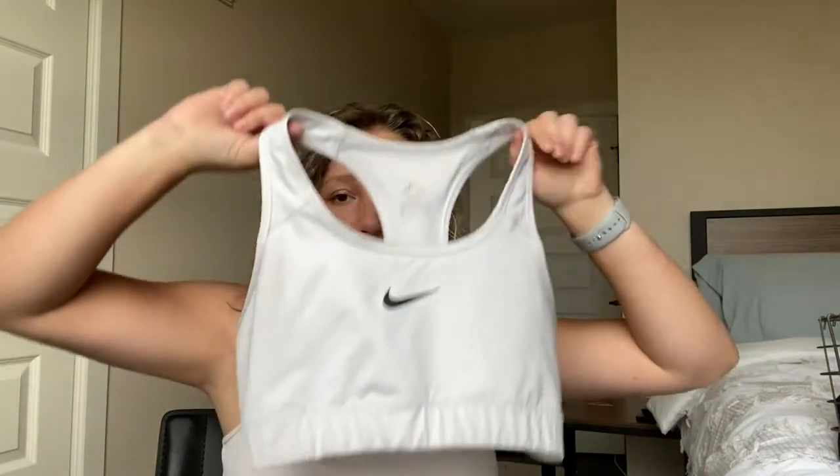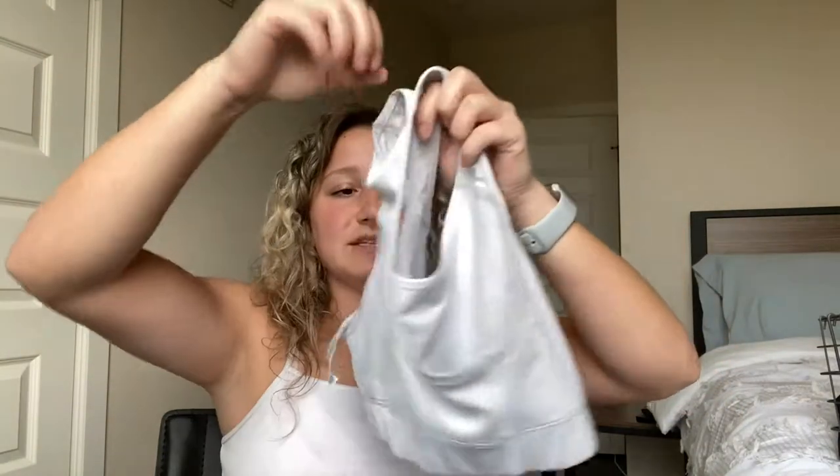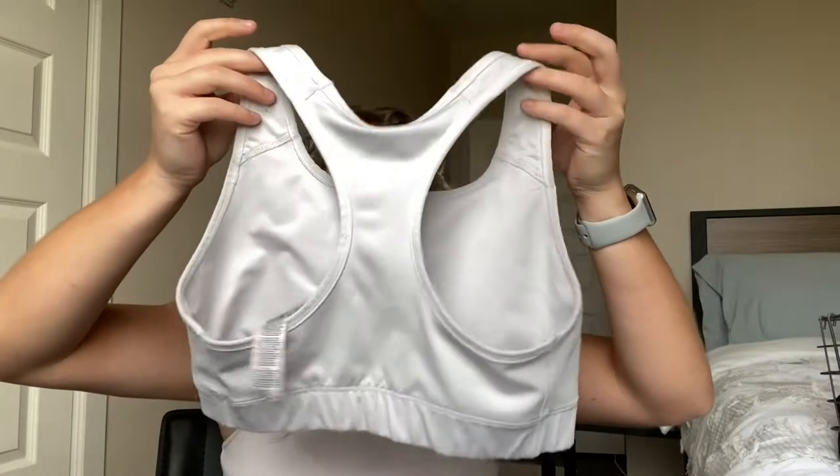I'm just going to start pulling them out and showing them to you guys because there are so many different brands — mostly Nike and Adidas, but some other stuff too. This one is probably one of the oldest ones I have. It's just a plain white Nike sports bra, literally just looks like this, it's a size medium. I think I had to buy it for a dance costume one year, but I really like it. It's super comfy and very compressive — that's the word I'm looking for. Really like this one.